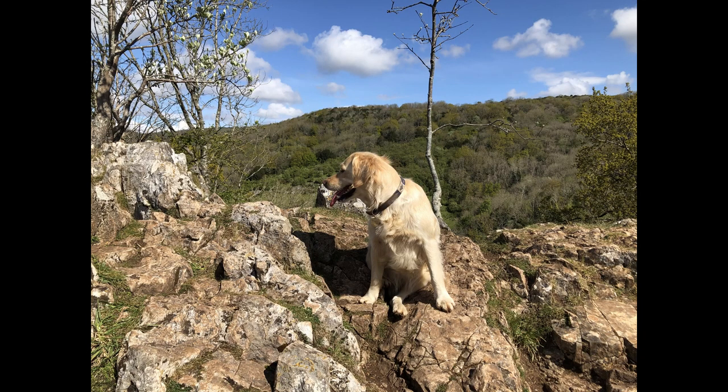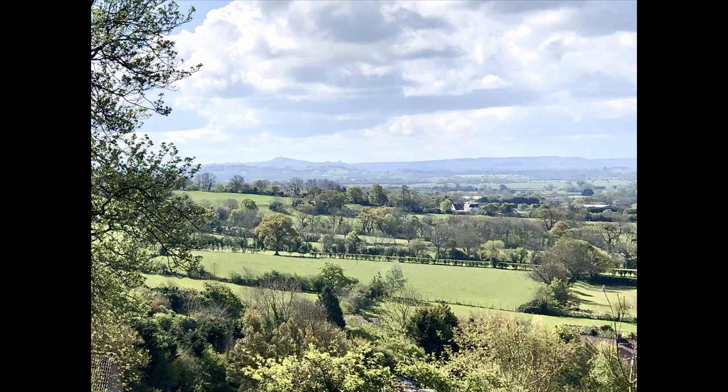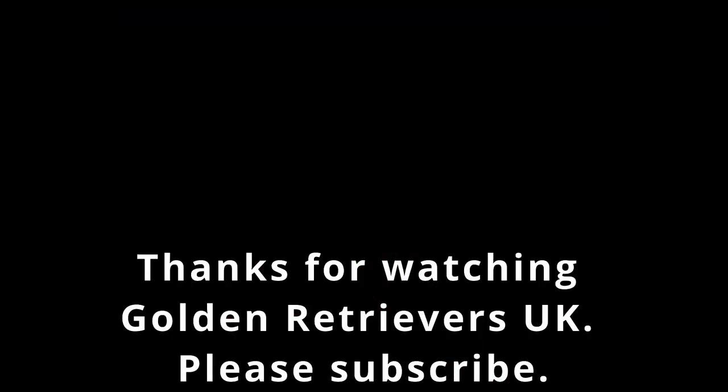We went to Cheddar Gorge, and there's also a view of Glastonbury Tor from Cheddar. There's the postcode again. I hope you enjoyed watching my video — please subscribe! I've got lots more travel videos coming out soon. I'm going to Spain as well as soon as I can. Thanks for watching!